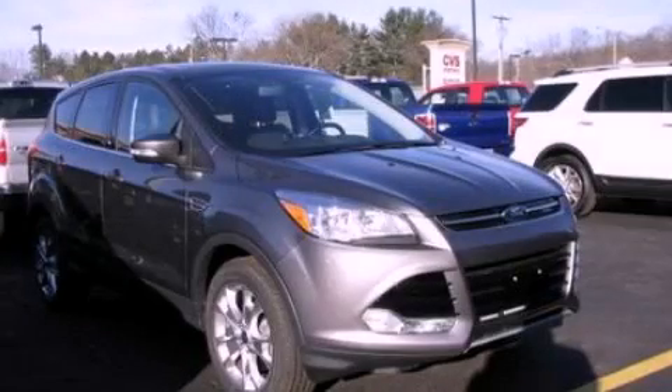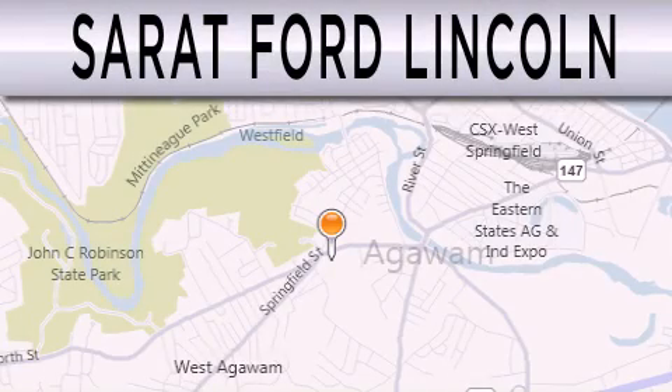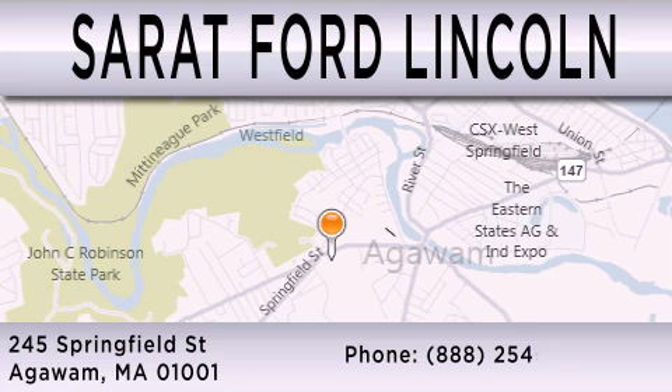We invite you to contact us today to learn more about this vehicle. Surrett Ford Lincoln is dedicated to doing everything possible to ensure that the experience you have selecting your next vehicle is as pleasant as possible. We are located at 245 Springfield Street in Agawam.